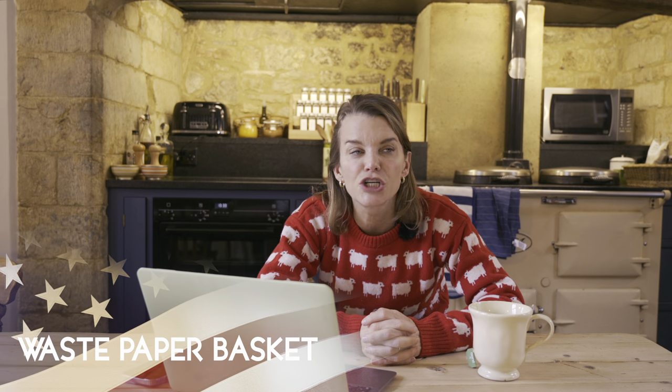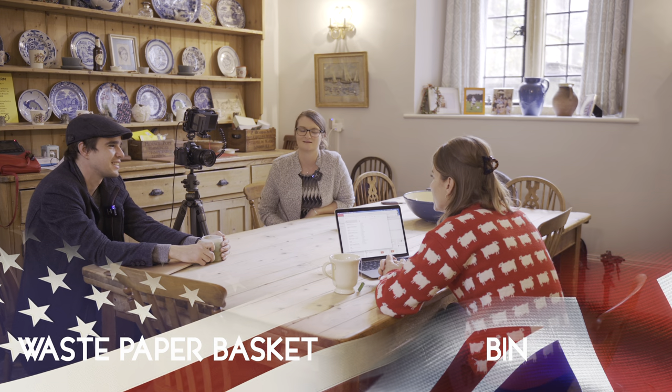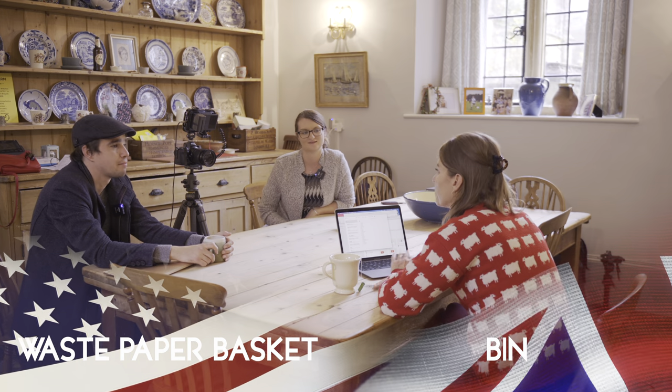Number twenty-one: wastepaper basket, or really just the garbage. A bin. Put the bins out. I say put the garbage out, take the trash out. They say bin man, bin bag, bin lorry. We would call it a garbage truck. The garbage man's coming, the garbage truck's coming. And you say the bin man. Bin, bin, bin.